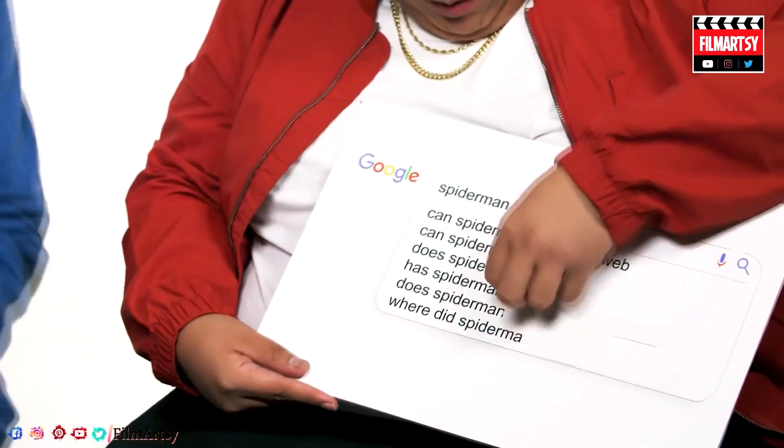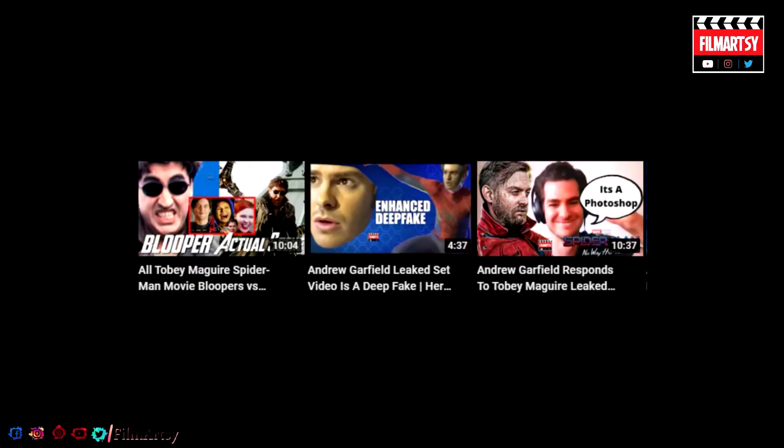That's it for today. Make sure you check out our other videos on this channel going into a ton of leaks and possibilities for Spider-Man No Way Home. We'll see you all next time with a brand new video.